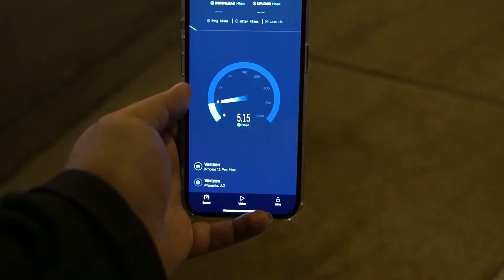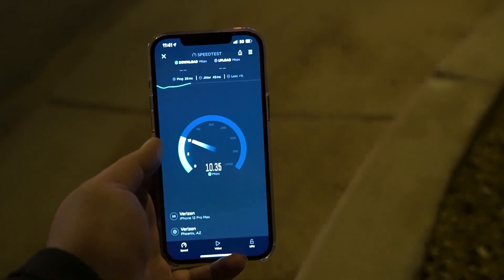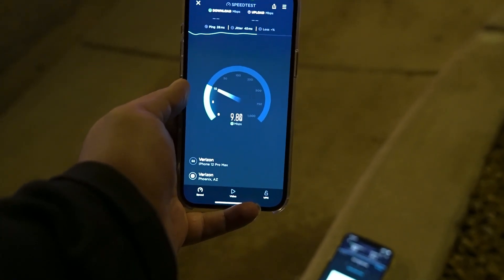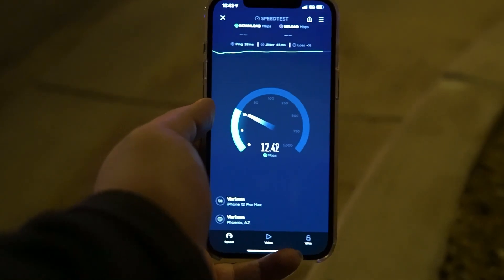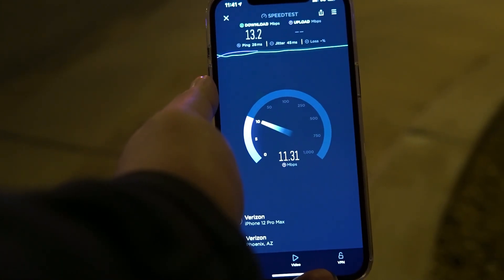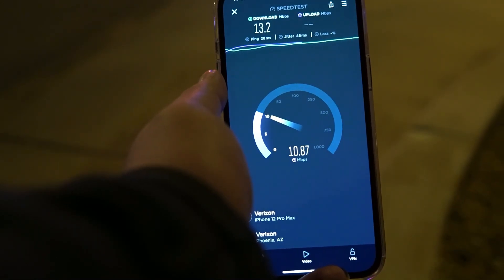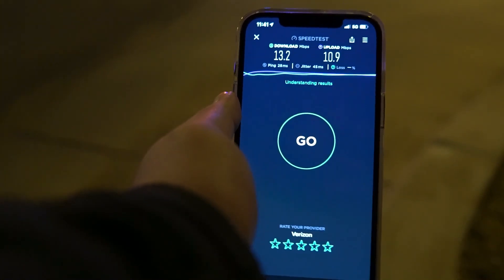Verizon on DSS — 28 ping, 45 jitter. Maybe in this section they might be using Verizon a lot, because the way it's looking: 13.2 on the down and 10.9 on the upload. All right, that's Verizon.